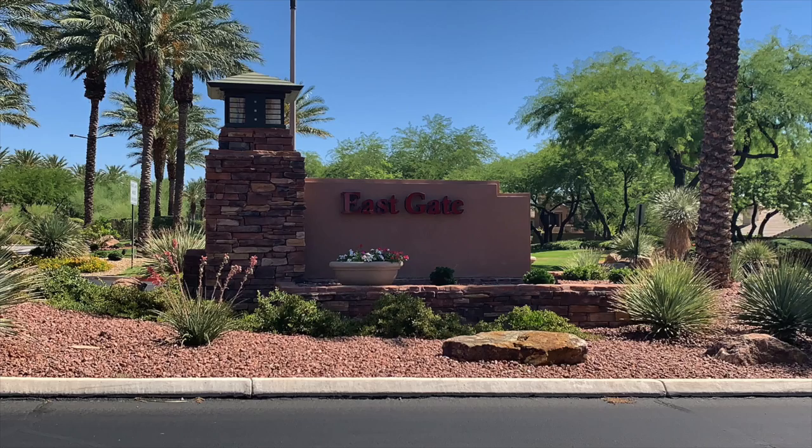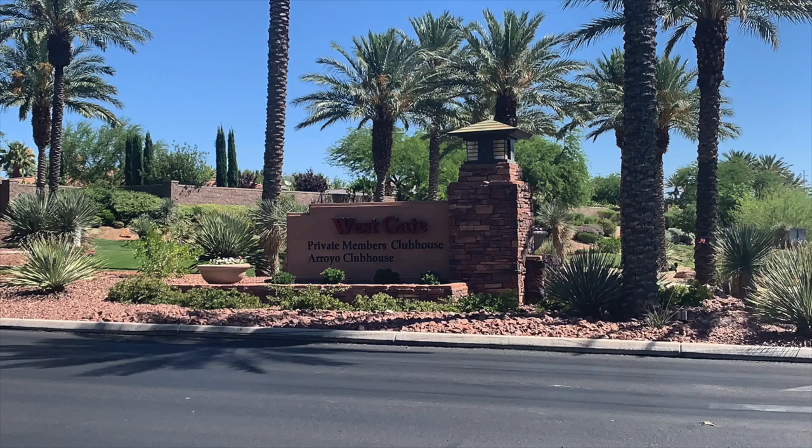I'm driving around looking at these beautiful custom homes here in Red Rock Country Club. I didn't realize that there is an East Gate and a West Gate. Right now we're in the West Gate, and inside the gate there are additional gated communities with very high-end custom homes. They're just absolutely gorgeous, with beautiful views of the Spring Mountains and also the Las Vegas Strip.